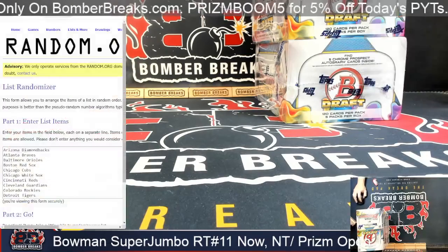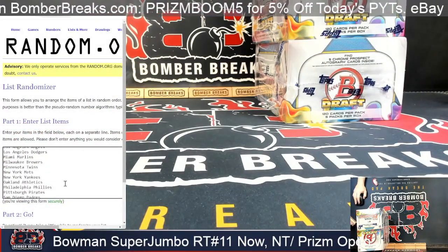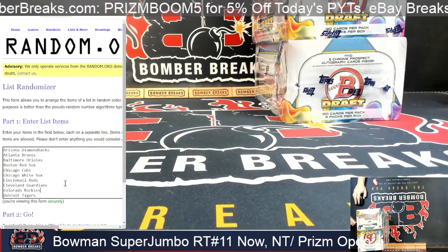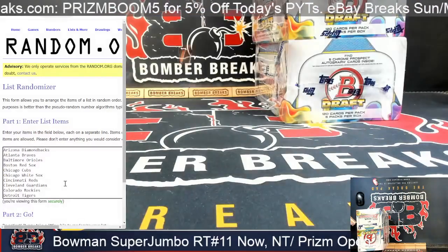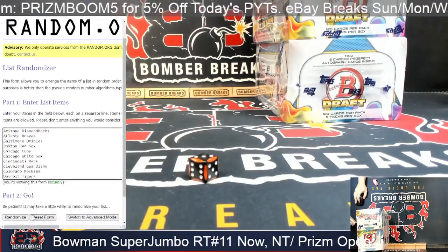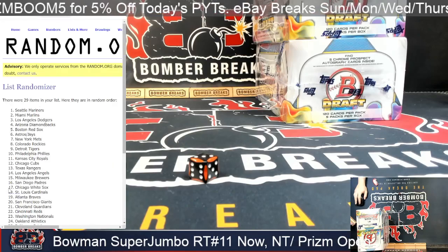Thank you guys all for jumping in. We have our spots from Arizona Diamondbacks down to the Washington Nationals. Looks like I do have at least one combo built in. Three is our base number, I've got a three here, gonna go six clicks on the random. 29 spots so yes, one net combo.